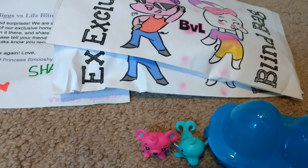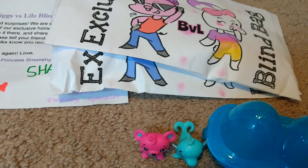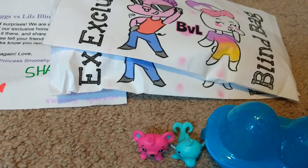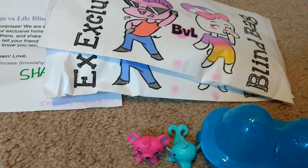Like, comment, and subscribe and I will see you in the next video. Go check out BvL Blind Bags and follow them on Instagram — subscribe to the YouTube channel, both of them are awesome. I'll see you in the next video, bye!